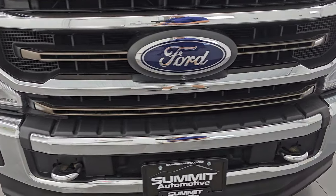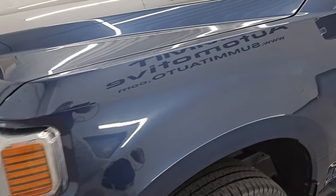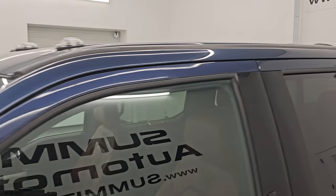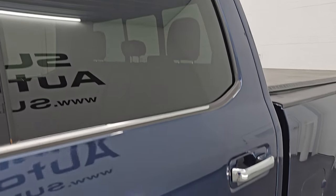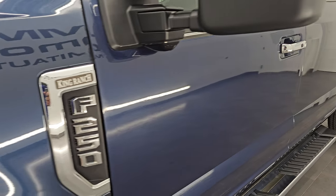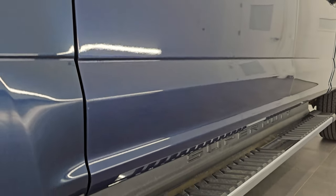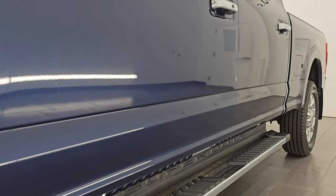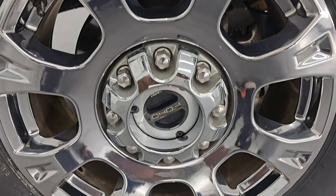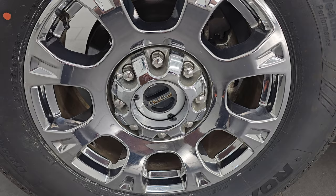I'm going to go all the way around in this video — inside, start it up, take a look under the hood, show you all the options and give you the most accurate representation I can of the truck. The color is Blue Jeans Metallic, paint code N1. I shoot all my videos in 4K. Subscribe to the YouTube channel, click the bell notifications to get updates on videos I do each and every day and access one of the largest catalogs of vehicle and heavy duty truck walk-arounds on YouTube.